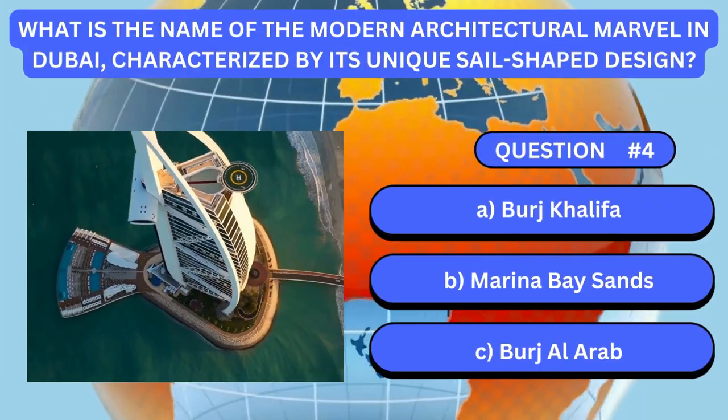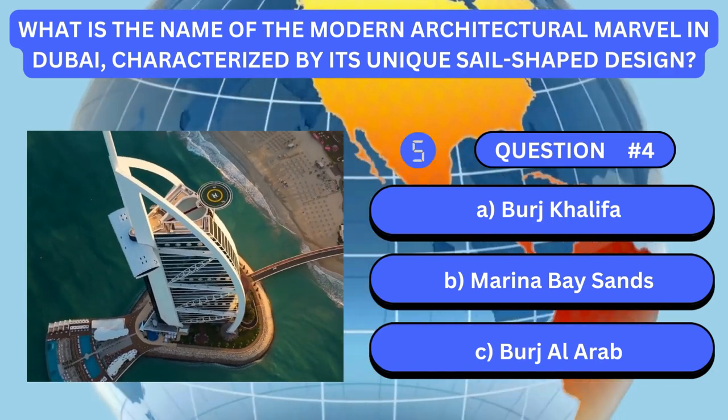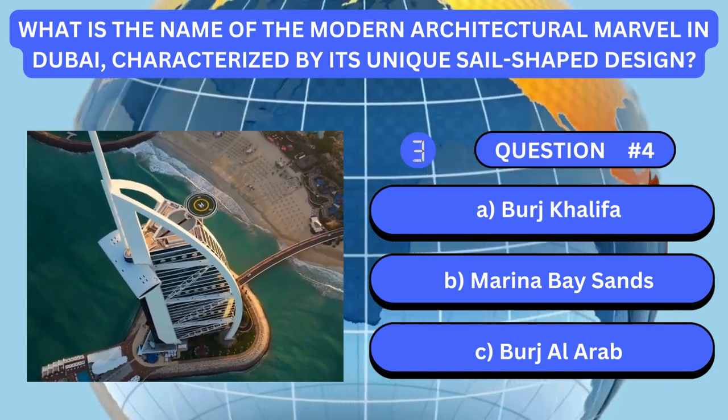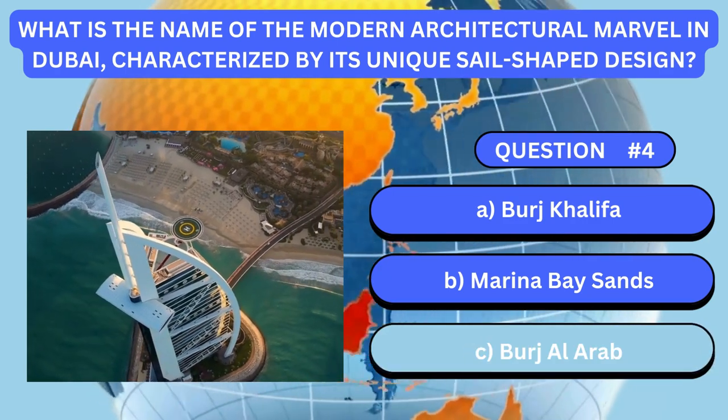What is the name of the modern architectural marvel in Dubai, characterized by its unique sail-shaped design? Answer is C. Burj Al Arab.